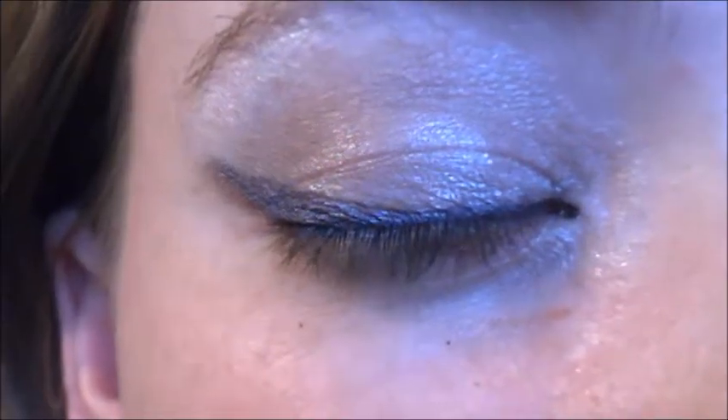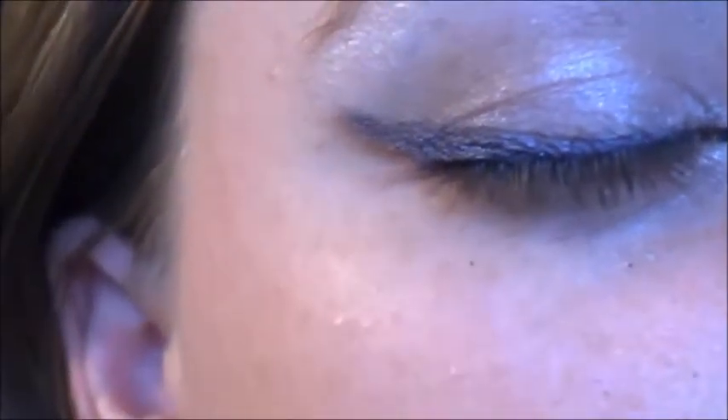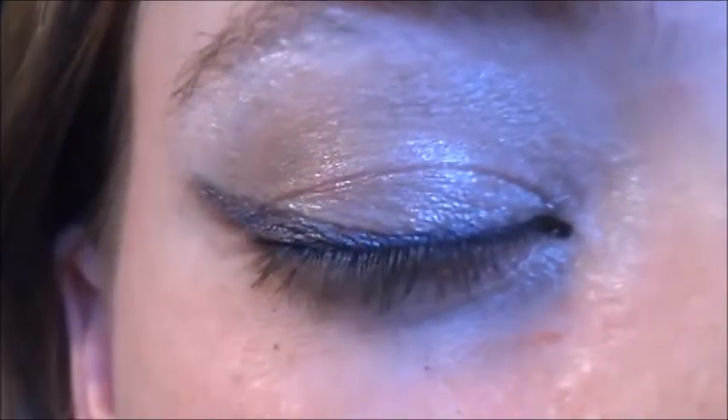Now, selecting a pastel purple eyeshadow, reline on top of the gel eyeliner and create a thick cat eye. I did film this part, but it's lost in the abyss that is my computer.